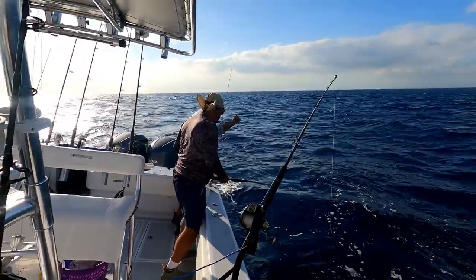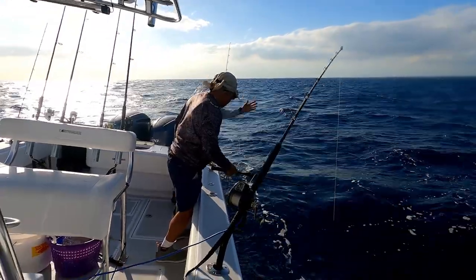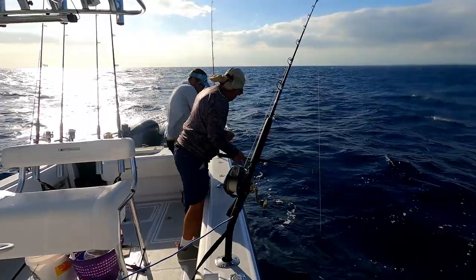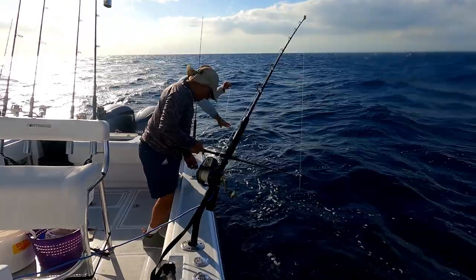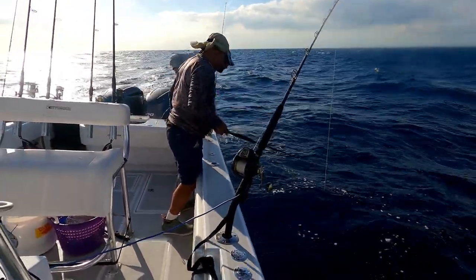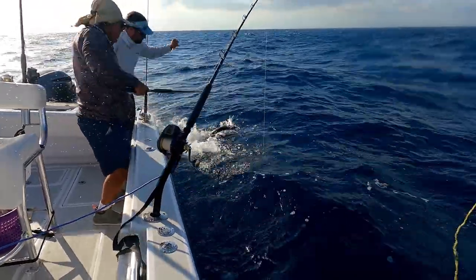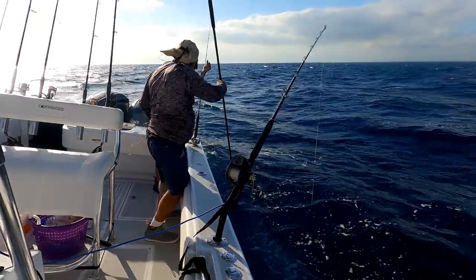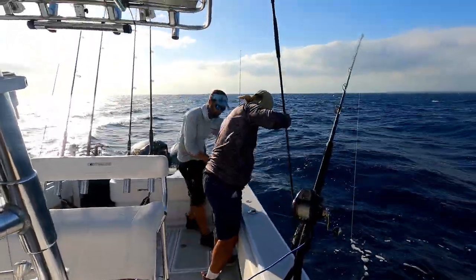There we go, nice king mackerel — got him on the drop. Louie just dropped about a 40-yard leader thinking he was going to get a mutton. Let's see what comes up. Another king! That mutton rig got us another king. Good job guys.